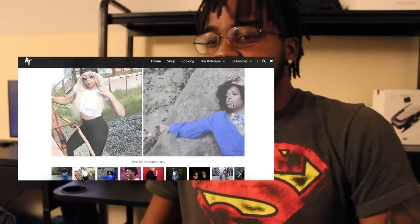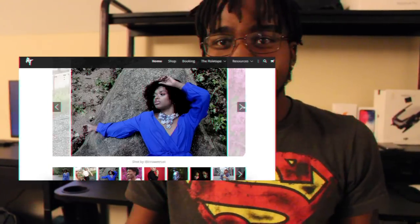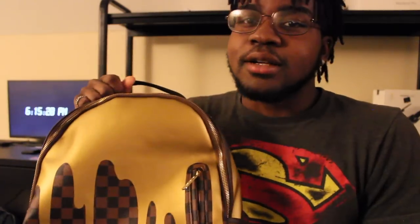I want to give a quick shout out to my brand, RollTape. RollTape.com is where I do all my visual arts projects. You can follow us on Instagram and Twitter, where I'll be posting all of my dope visual art stuff, and you guys can follow that, support that if you want to. So here's the bag that I carry around.